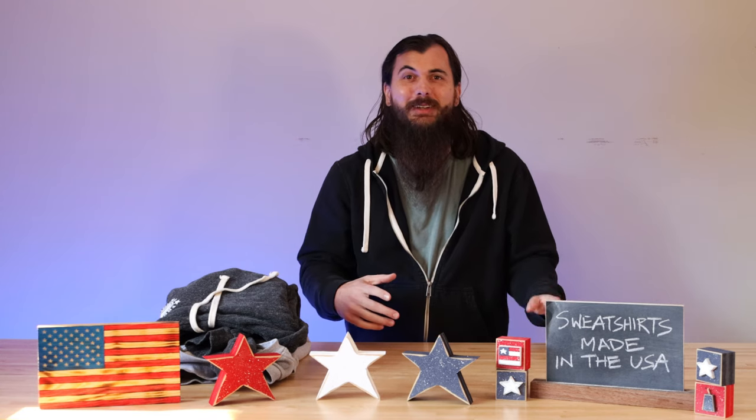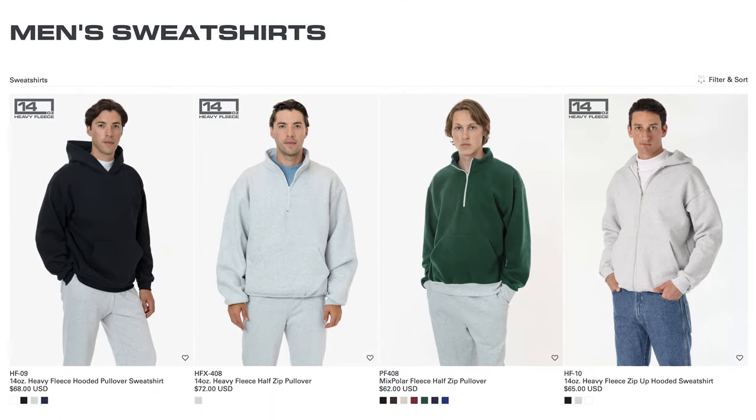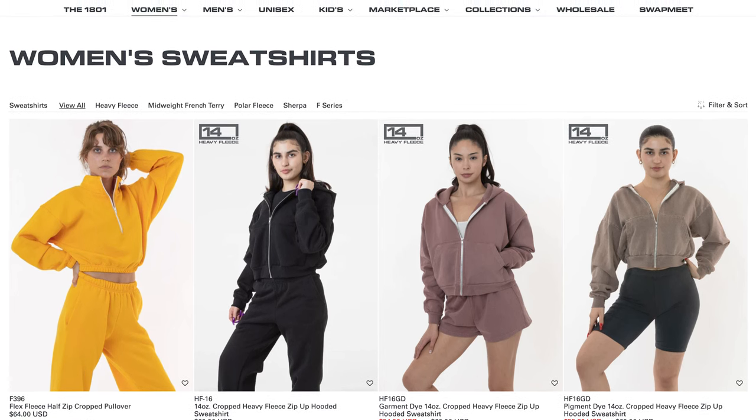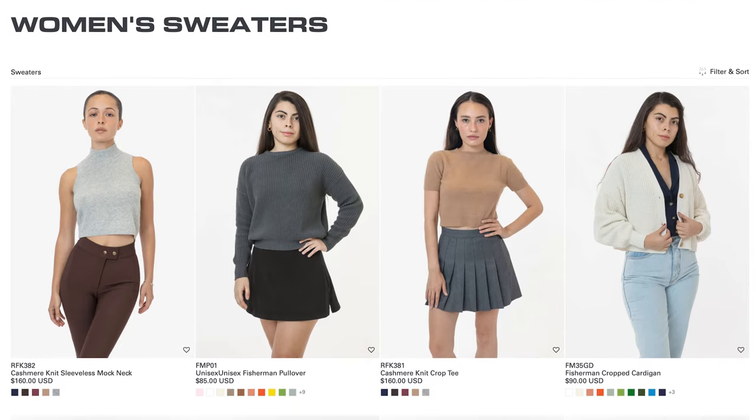Next up is Los Angeles Apparel. Los Angeles Apparel is, you guessed it, based out of Los Angeles, and is one of the largest US clothing manufacturers that has all of their operations here. They make a ton of really good casual wear — durable and stylish basics like hoodies, crew-neck sweatshirts, and that type of thing. They have a lot of different colors to choose from and a lot of different fits.